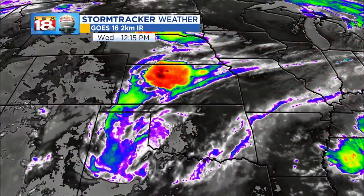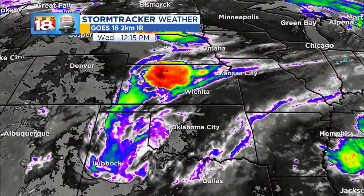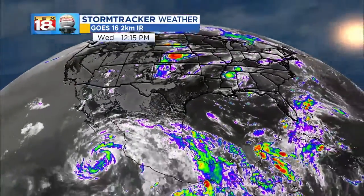You go back to the west, there are some showers and storms blossoming as you get back over Kansas. This is where they've had a rough go of it.